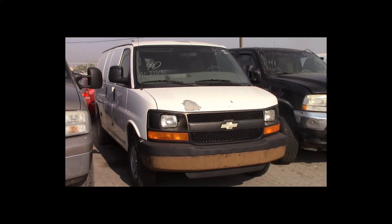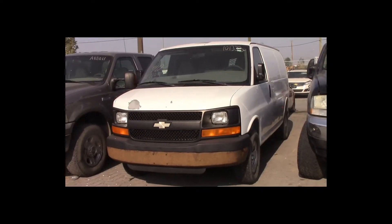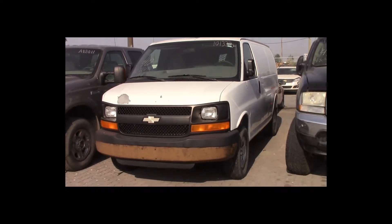Lot number 40 is a 2007 Chevy Express 2500. This vehicle is a V8 with an automatic overdrive: air conditioning. Active.